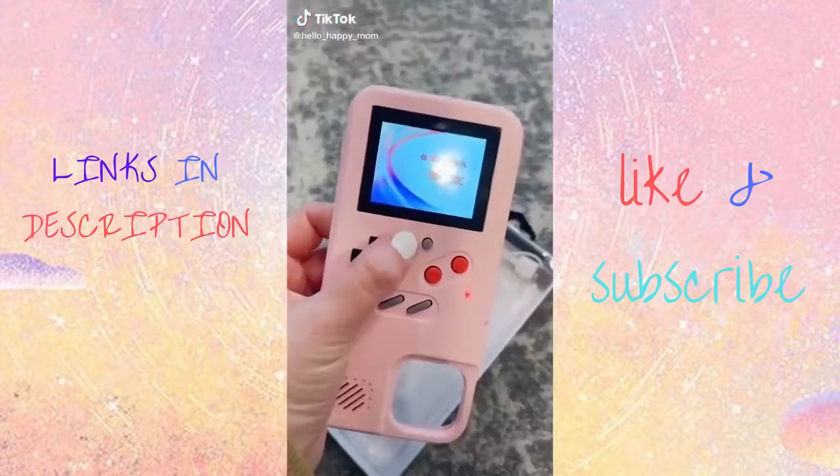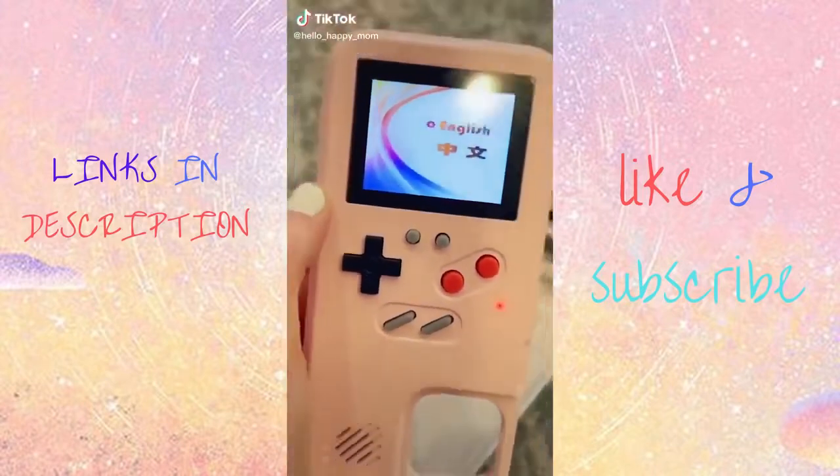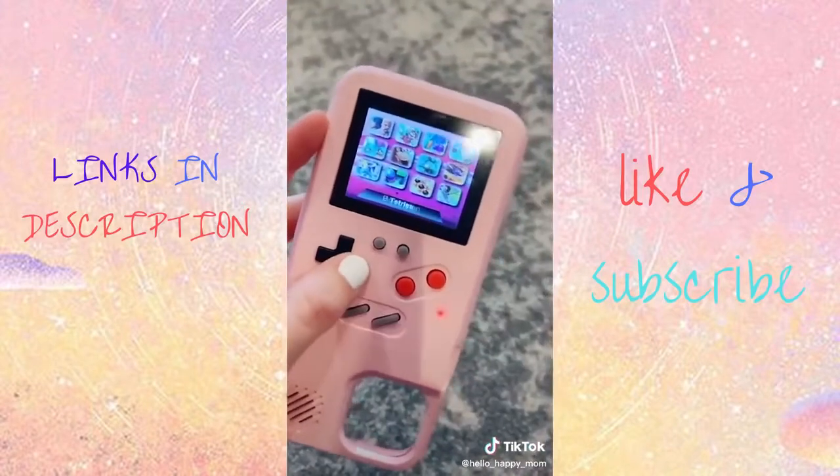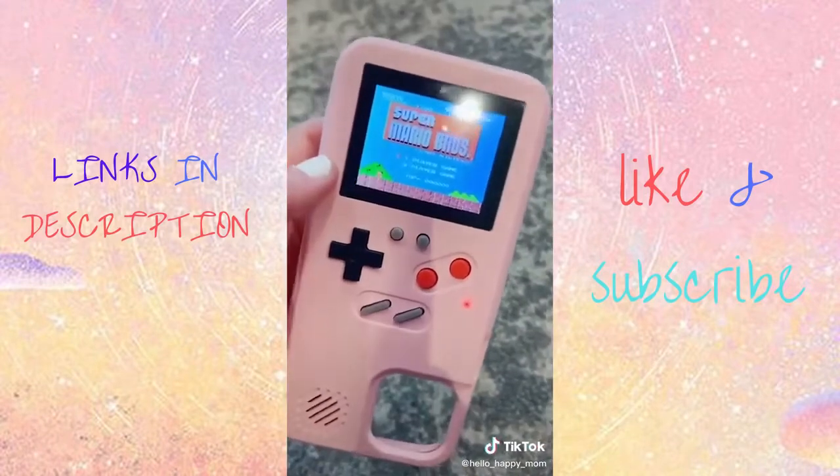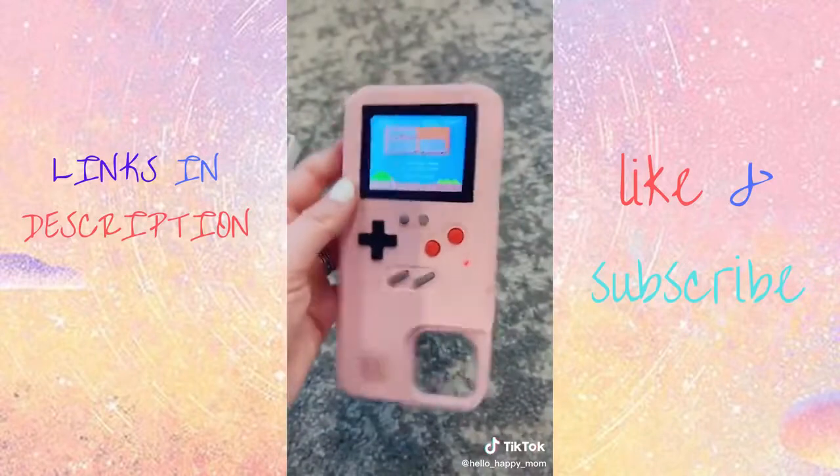TikTok made me buy it. When I tell you, I ran to Amazon. It's loaded with tons of games, but my favorite is Mario Brothers. It is the real Super Mario Brothers. I'm obsessed.